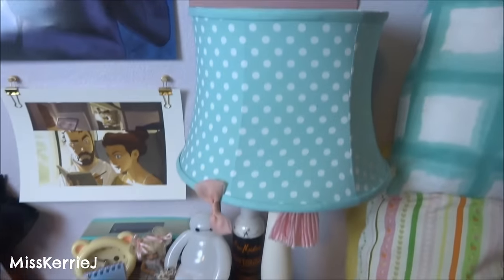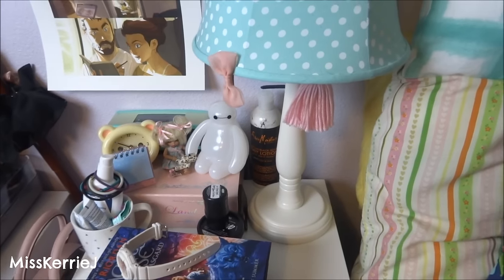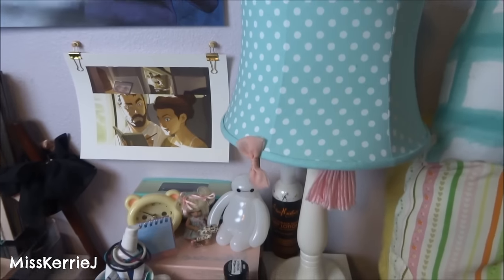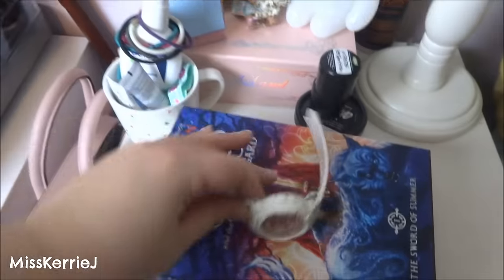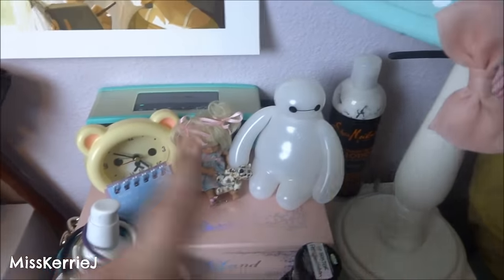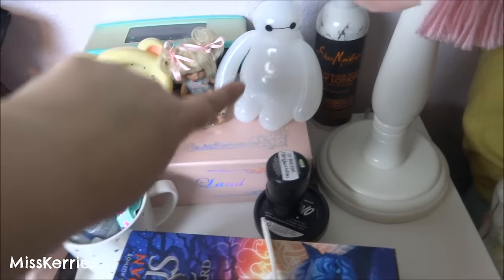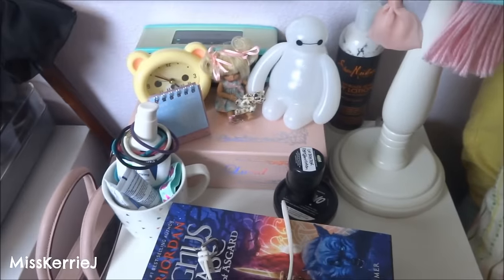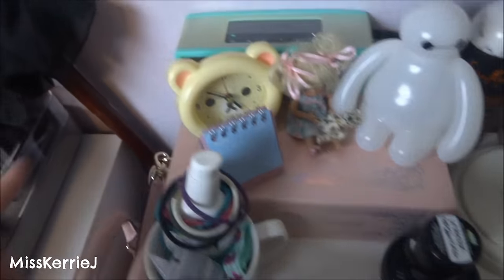And then up top I have my lamp. I broke the TARDIS lamp on accident so now I have a new one — I was sad because I really liked the TARDIS lamp. The books I'm currently reading, my watch, face stuff for when I go to bed, Lush stuff that I want to use soon, my favorite lotion, my clock, little calendar, my Baymax light. It's a sleeping lamp — it lights up and it's cute. This is my Bose SoundLink Mini that is hooked to my record player so that I can listen to my records.